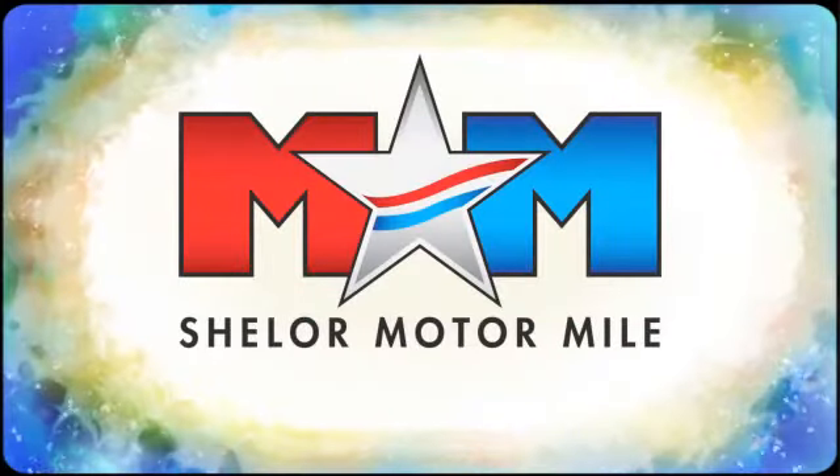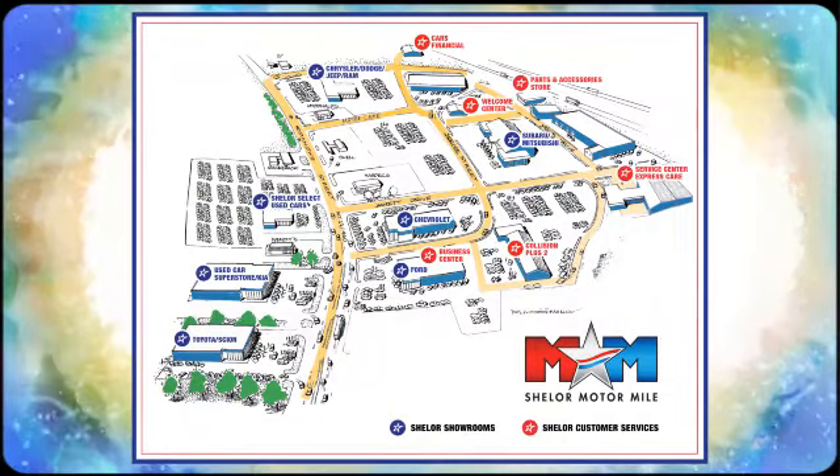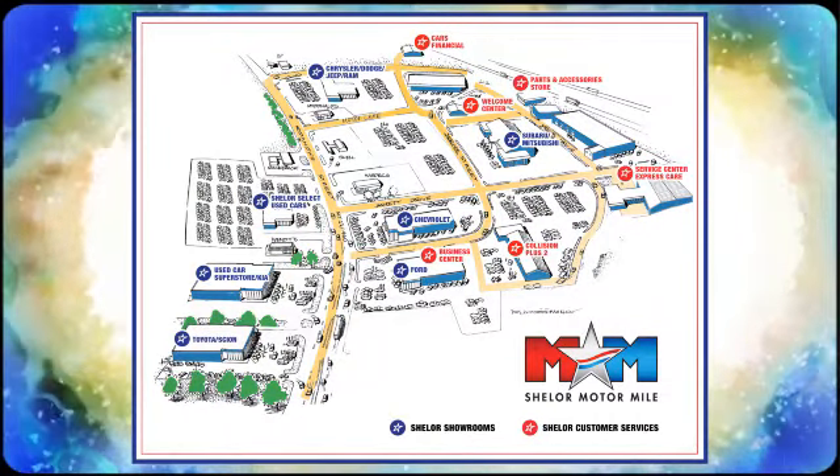Come visit us on the Motor Mile, where you're always a name and never a number. Call, click, or stop in. We're conveniently located at 200 Motor Lane in Christiansburg, Virginia.